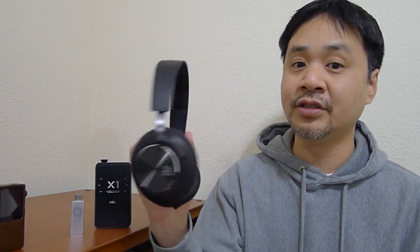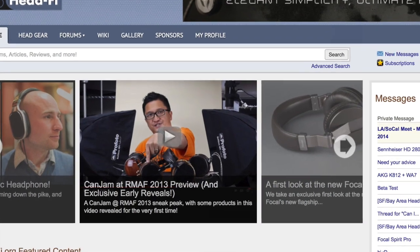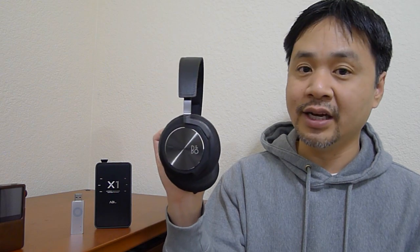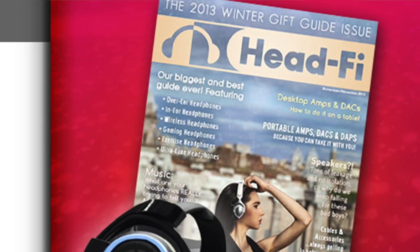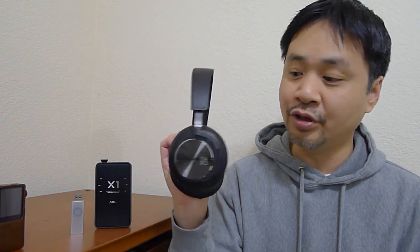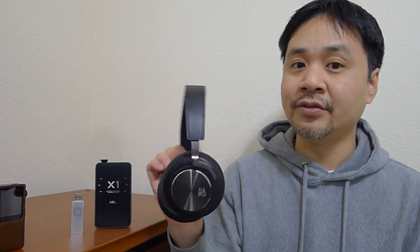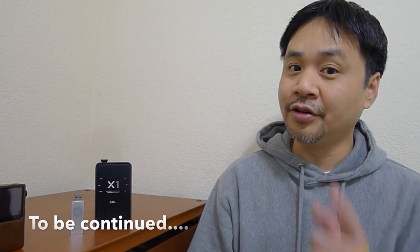The better the source material, the better these will sound of course — these are very transparent headphones. I like these so much I called up Jude, founder of Head-Fi.org, and told him he has to check these out. I think he'll like them a lot, and maybe put them in the winter gift guide. I hope he likes them as much as I do. I certainly think more people should know about the B&W P7 and the H6 headphones. That's it for my travel headphone recommendations. Now we'll look at some sources, so stay tuned.